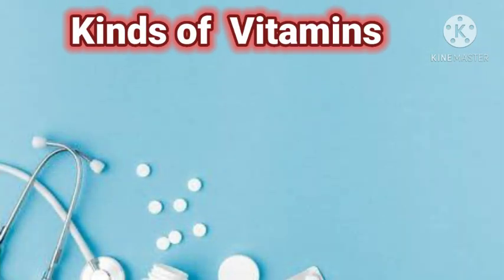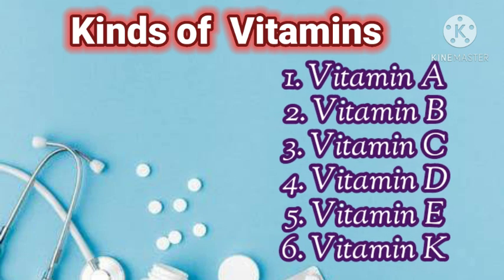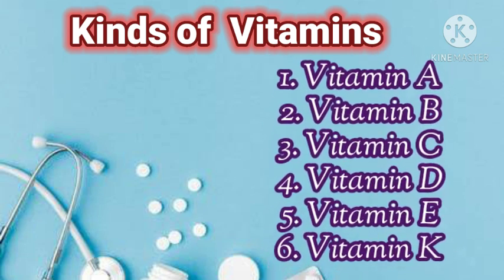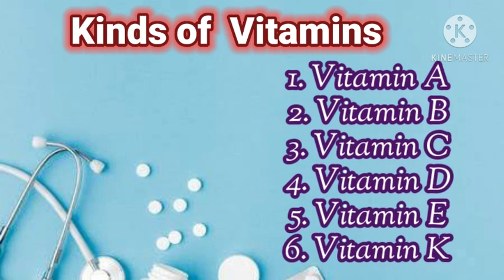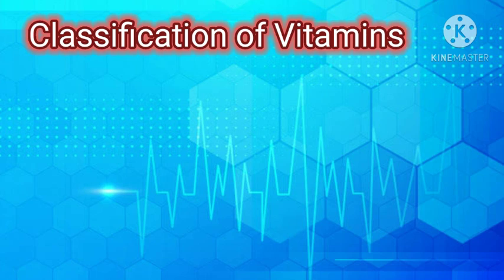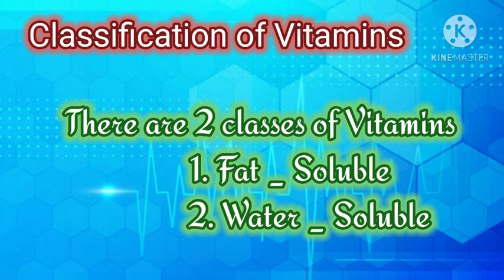Kinds of vitamins: Vitamin A, Vitamin B, Vitamin C, Vitamin D, Vitamin E, and Vitamin K. Classification of vitamins: there are two classes of vitamins — fat-soluble and water-soluble.